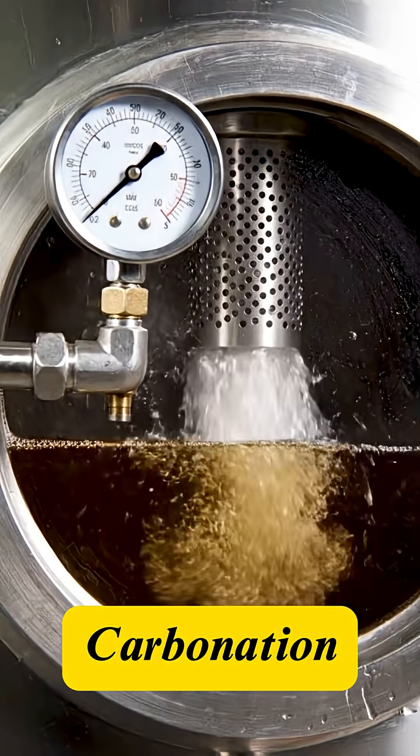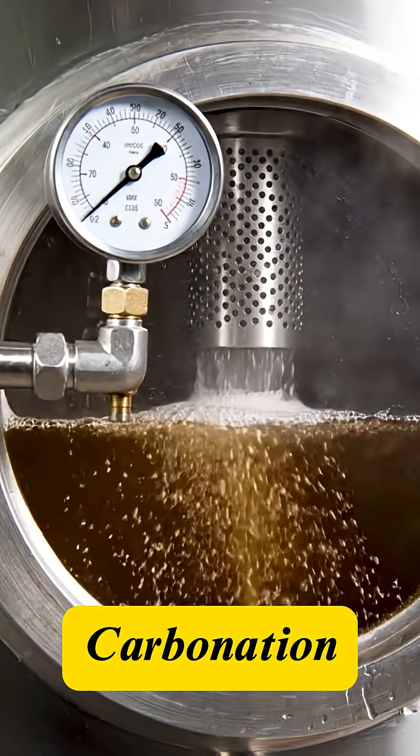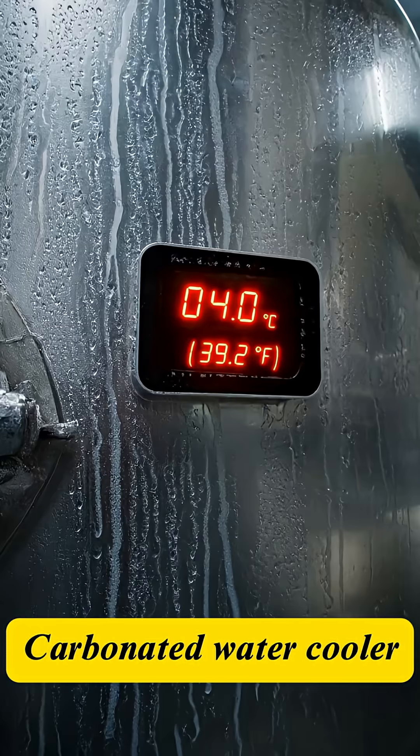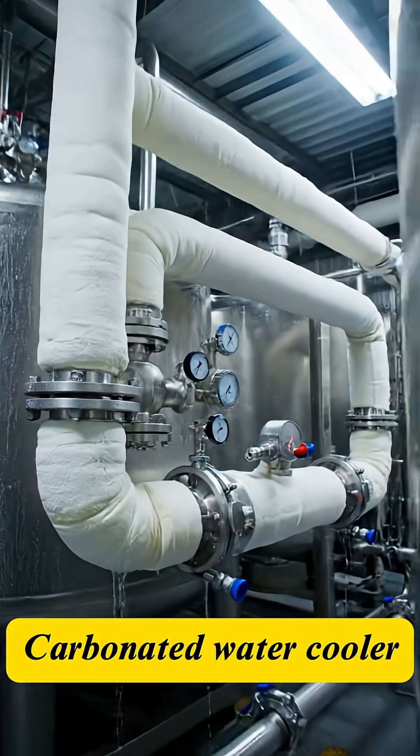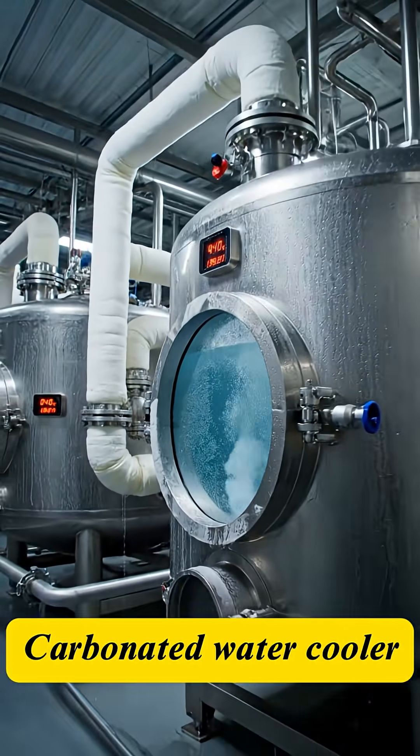Now for the difference maker: carbonation. Pressurized CO2 gas is injected into the liquid mixture. The CO2 must be completely dissolved under cold temperature and pressure. This is the key to the signature fizz.